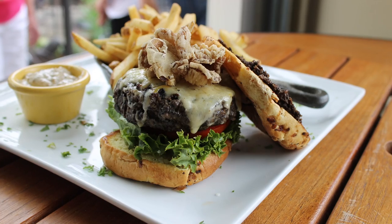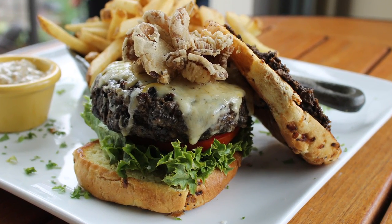On top, we have a local oyster mushroom from Dave and Dee's Oyster Farm up in Northern Virginia. It's been fried so that it can be nice and crispy, but it has no trans fat.